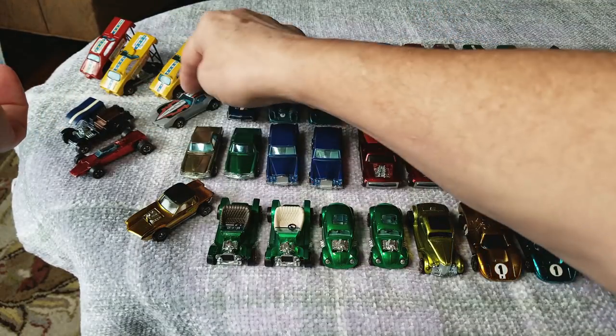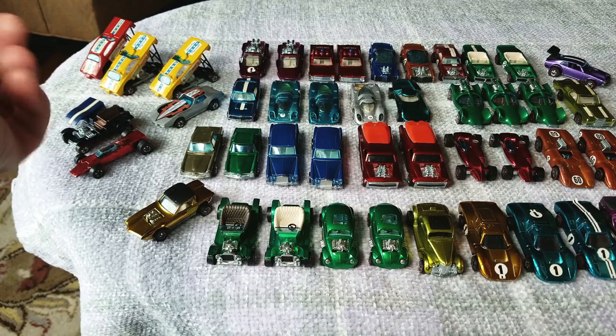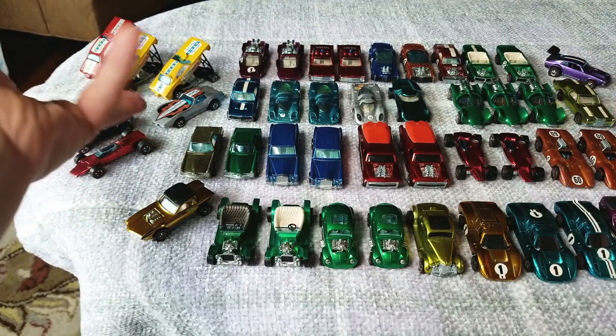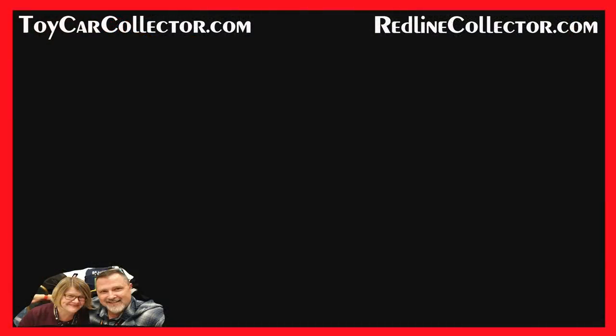Thanks for watching my channel. I've got a video of every collection I've opened in the last five years available for you to see on this channel, along with Matchbox, Johnny Lightning, promo models, and a few other topics. Thanks for watching and please enjoy your collecting experience. Bye bye now.